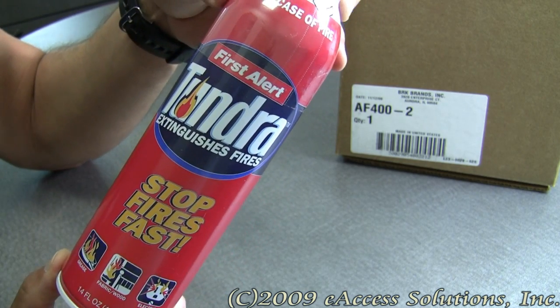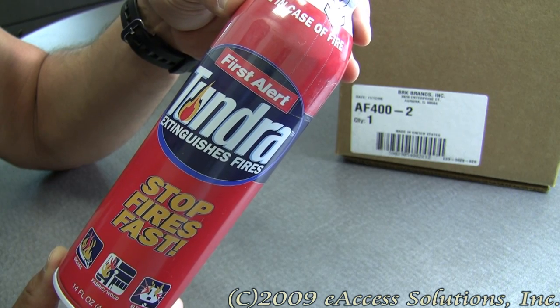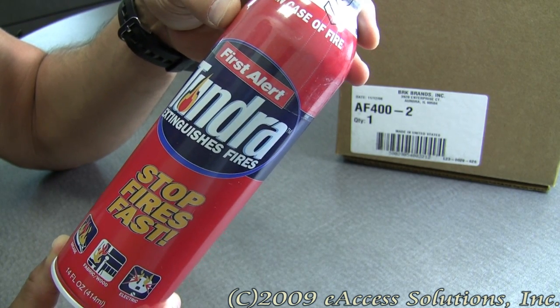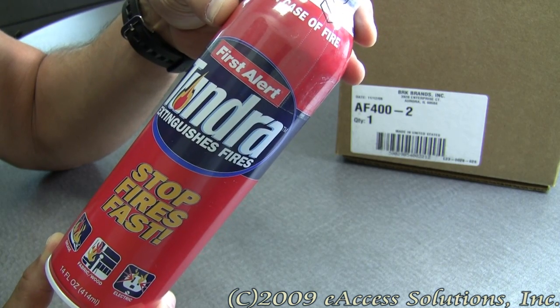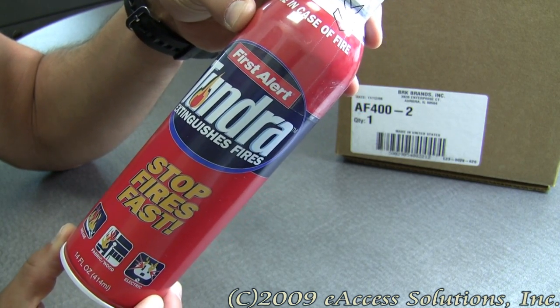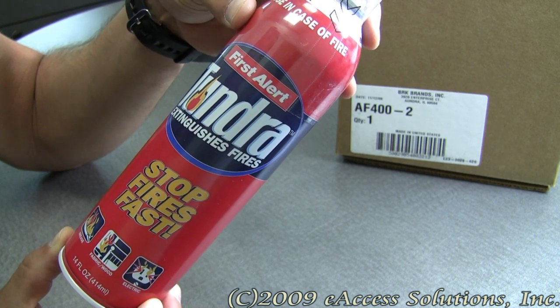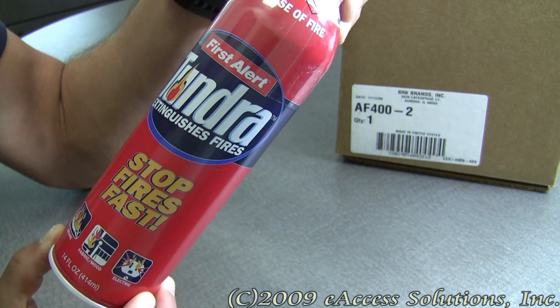Tundra Fire Extinguishing Spray's discharge is four times longer than traditional fire extinguishers, allowing you to fight fires longer. Tundra is more effective than traditional fire extinguishers on common household fires, and its discharge time is four times greater than household fire extinguishers, allowing the user to react more quickly.